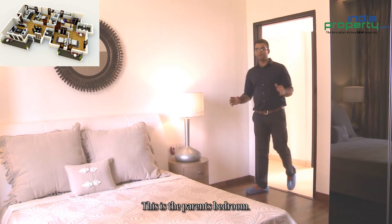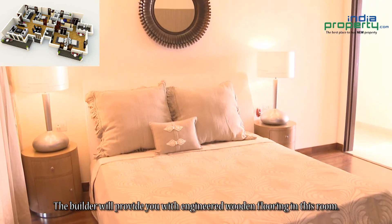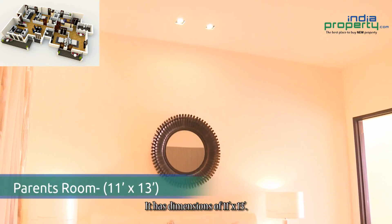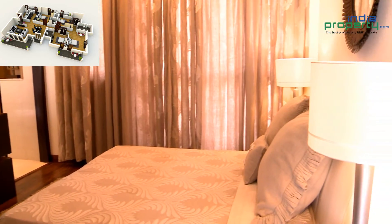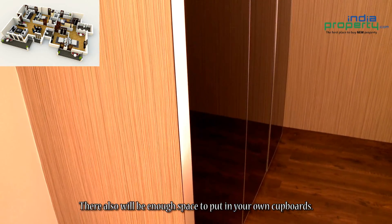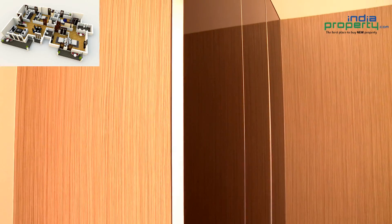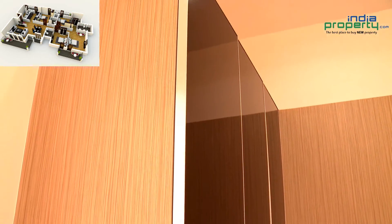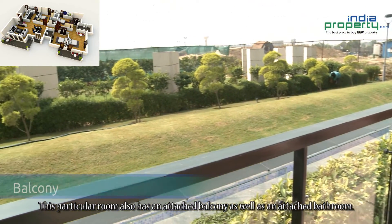This is the parents' bedroom. It is beautifully made. The builder will provide you with engineered wooden flooring in this room. It has dimensions of 11 feet by 13 feet. There will also be enough space to put in your own cupboards. This particular room also has an attached balcony as well as an attached bathroom.